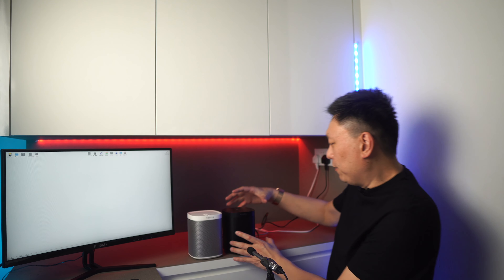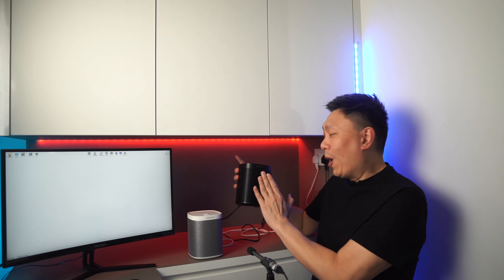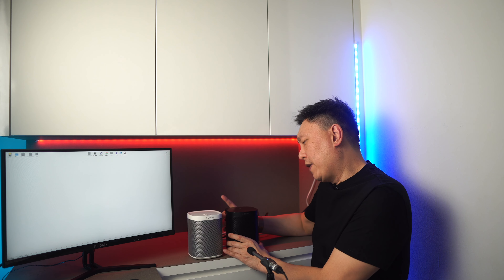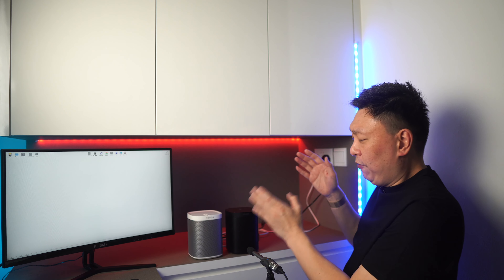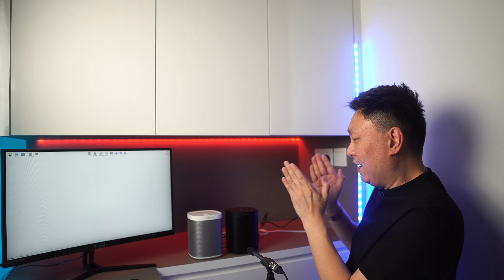Hey guys, welcome to another episode. Today we are looking at the difference between the Sonos Play 1, which is 9 years old right now, versus the newer Sonos 1SL. The 1SL is the mic-free edition, so we want to find out whether this is worth upgrading over the Sonos Play 1s, or if you have a choice between the two, which will you pick? Is there a difference, and more importantly, is there a difference in the sound quality? So let's dive right into it.